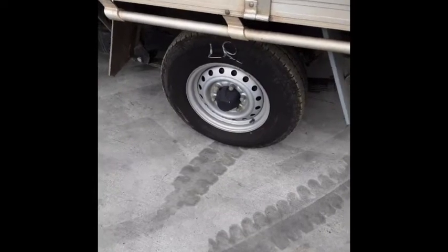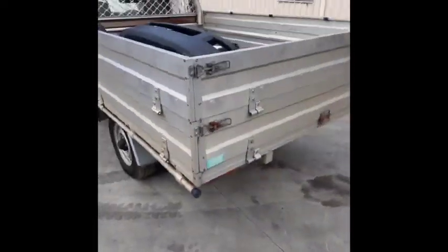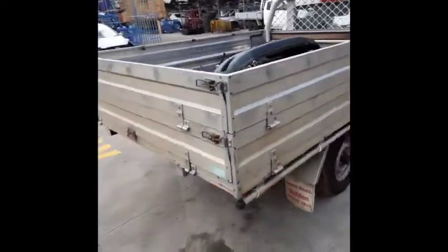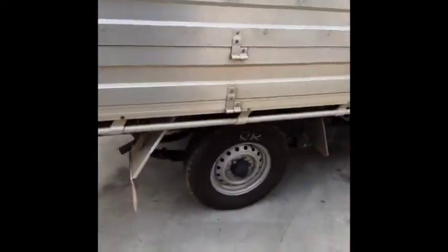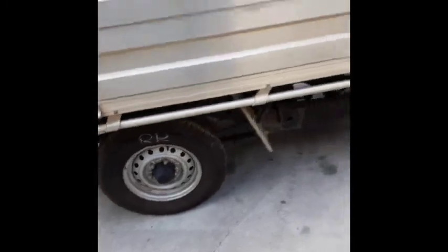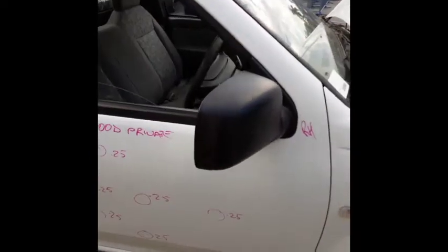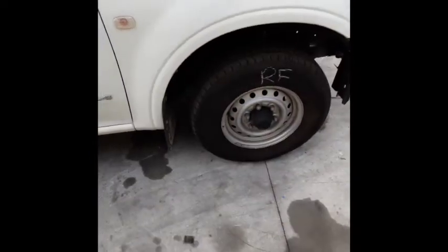Left rear 14 inch steel rim with a good tyre. Right rear 14 inch steel rim with a good tyre. Right door has multiple small dents, right manual door mirror, and right front 14 inch steel rim with a good tyre.